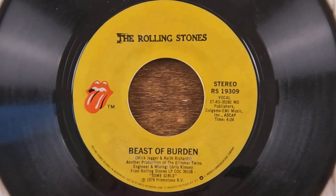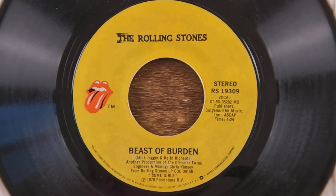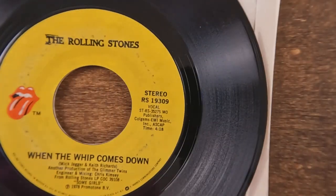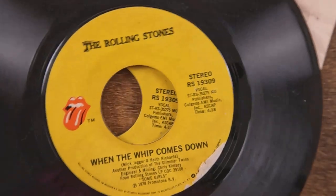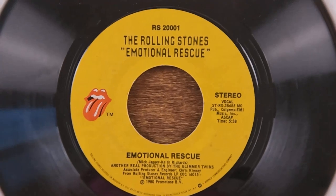'Shattered' is on a 45 but I don't have a copy here — I do have one somewhere, possibly in the A-to-Z collection. Here we've got 'Beast of Burden' off the same album, with 'When the Whip Comes Down' on the B-side. I have two copies of that one; you can clearly see why I chose the other one, because this label is a little bit damaged, but there's no real difference between the two copies.